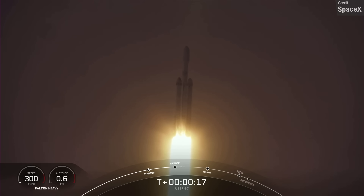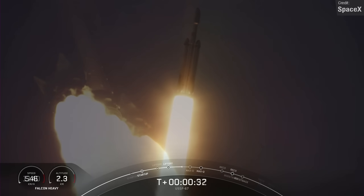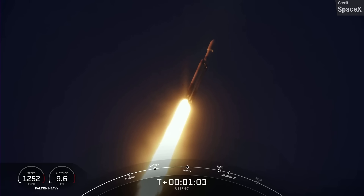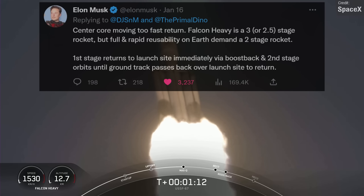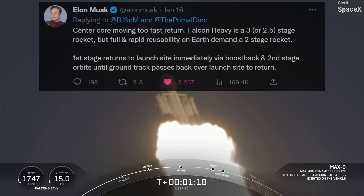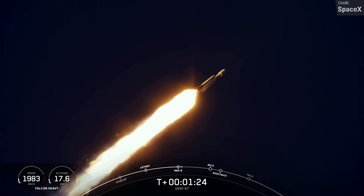One satellite, the CBAS-2, is designed for military communications, and the other, the LDPE-3A, is a technology demonstration payload. Both were sent to geosynchronous Earth orbit, and because of the high payload mass and high orbital destination, the Falcon Heavy core for this mission was expended — it was travelling too fast and didn't have enough fuel remaining to attempt a landing. Elon tweeted that the center core moves too fast, and that full rapid reusability requires a two-stage rocket like Starship, not a three-stage rocket like Falcon Heavy. This reads as SpaceX not planning any more Falcon Heavy core recoveries.